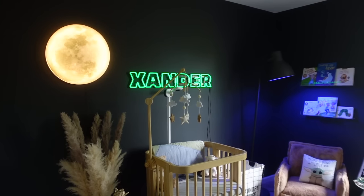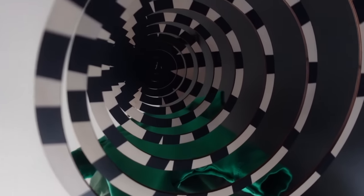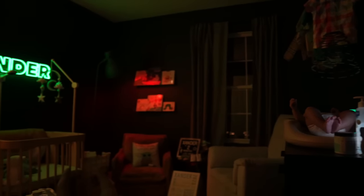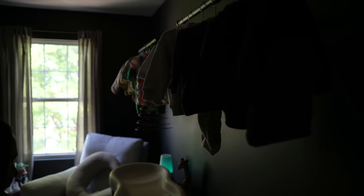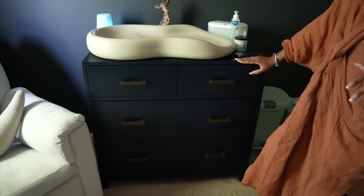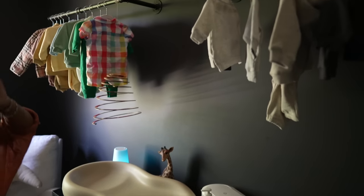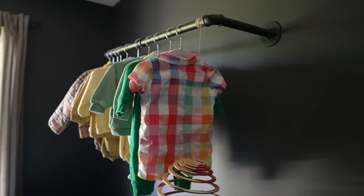We're going to go ahead and get started with the baby's room. When you walk through the door, you first see the changing station. The dresser is from Crate and Barrel, and his grandmother bought this. It's a navy blue color. These bars were already up here — I put them up for my office to hang my clothes, but I decided to leave them so he could hang his clothes on here.